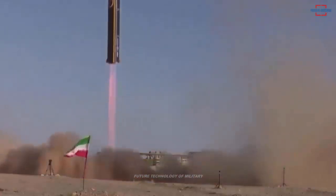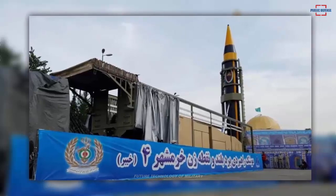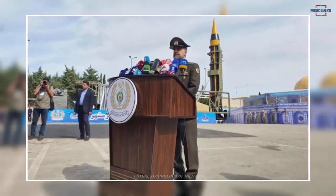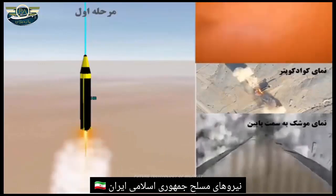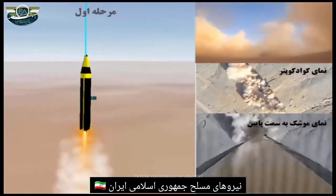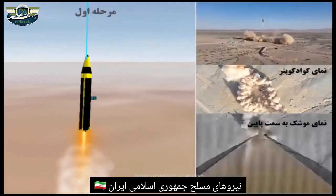In addition to this feature, this missile uses a cyber defense system, and using artificial intelligence with the necessary maneuverability, it can deceive the enemy's defense systems and escape from the enemy's missiles. He stated the circular error of Karamshir-4 at up to 30 meters at a distance of 2,000 kilometers, and the durability of the fuel inside the missile was also stated to be a maximum of three years.